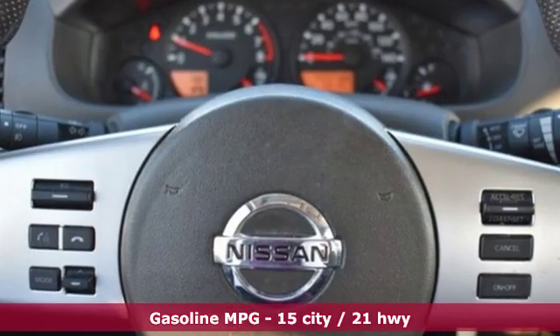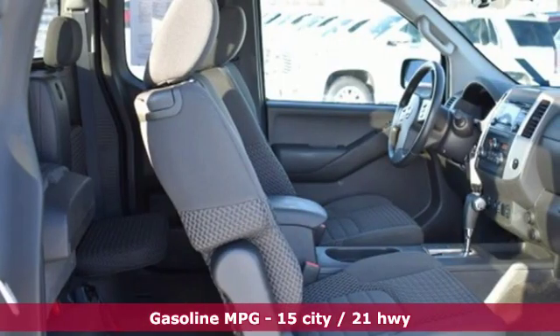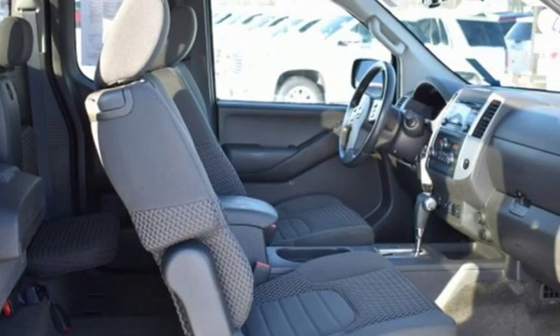V6 engine, electronic shift on the fly, automatic transmission, aluminum wheels, auxiliary audio input.